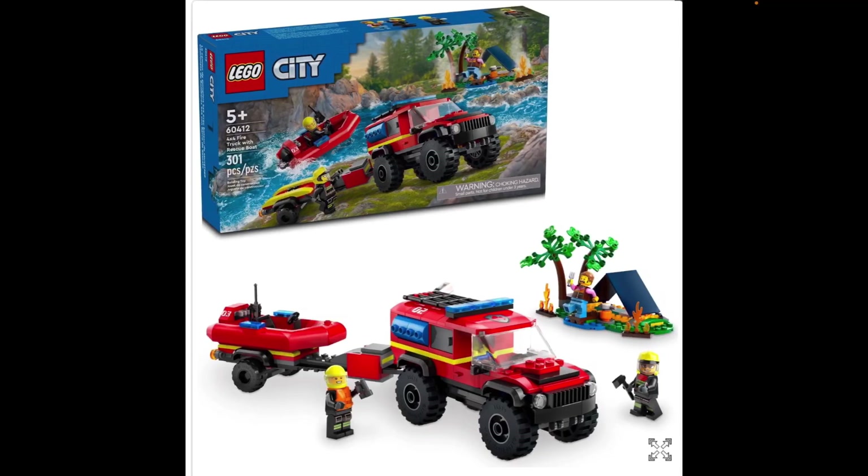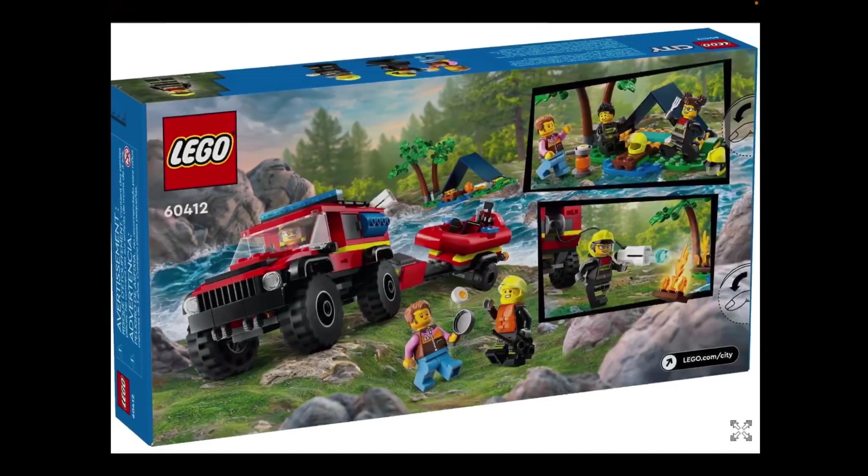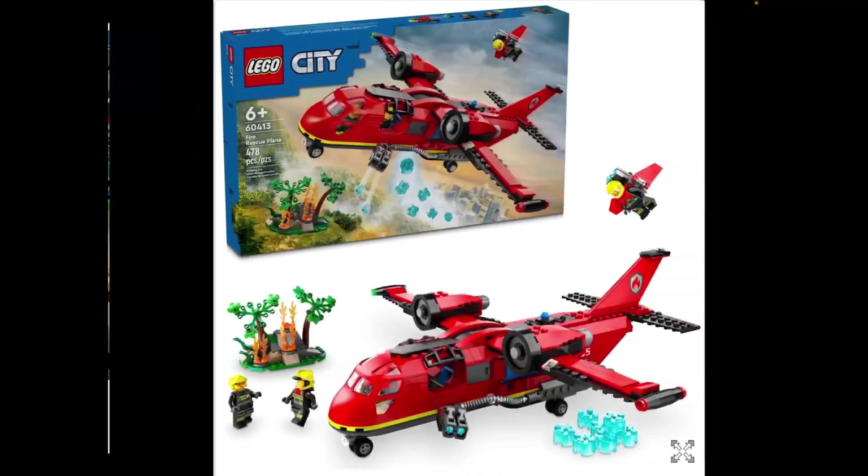Now we have LEGO City 60412, 4x4 Truck with Rescue Boat. This looks quite good. I quite like the truck — I really liked the LEGO City 60374, a large Mercedes Unimog off-road vehicle. I have reviewed that, and the video should be coming out fairly soon. This feels kind of like it's in the same genre of off-road rescue, and I kind of like it. It's a bit different. I like the tent. Of all the fire sets, this is probably my favourite one.